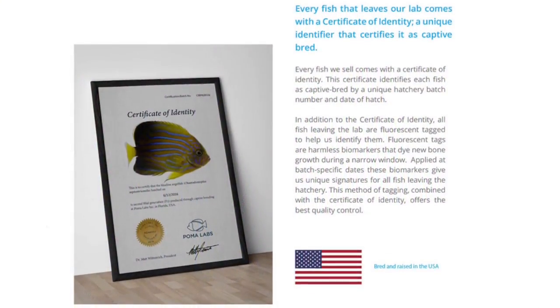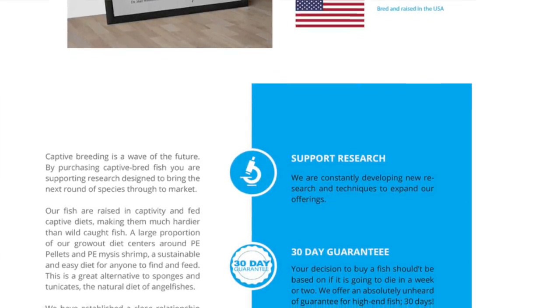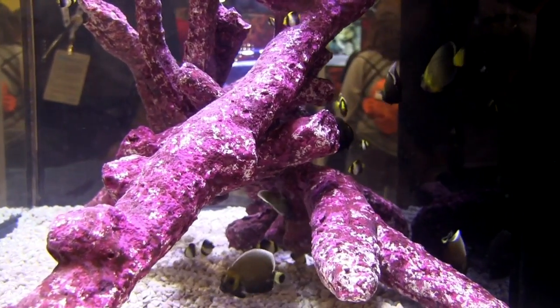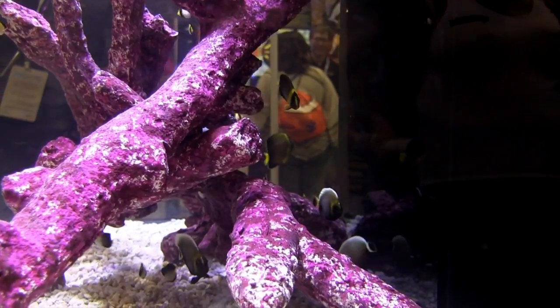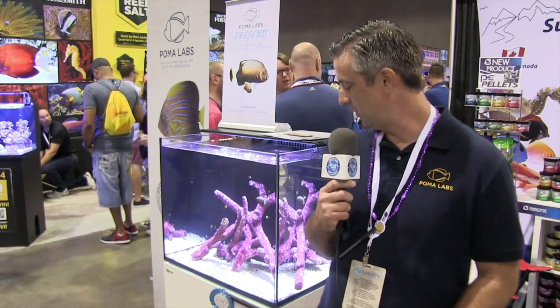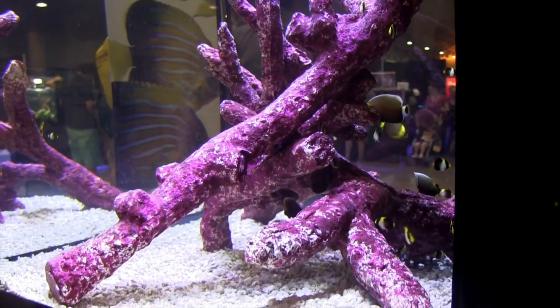You get a 30-day guarantee. We want people to succeed, we want the fish to live, and we want people to have fish for a long time. Though expensive, these fish are more likely to thrive in your tank than wild-caught fish. This fish is trained to eat pellets before it leaves the hatchery. In the wild, these guys eat sponges and tunicates, so the fact that they eat pellets right away is a really big advantage. We're also seeing they seem much more docile — there's a lot of angelfish in the tank cruising around and we don't see a whole lot of aggression.